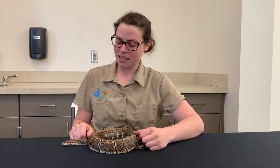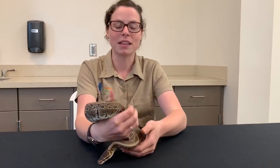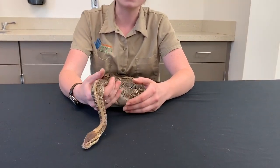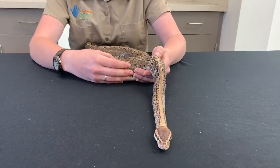Hi everybody! Welcome once again to the Lincoln Children's Zoo and our Virtual Keeper Corner segment. My name is Sarah and today we are going to be learning all about ball pythons. These guys are also sometimes called royal pythons. With me today I have my friend Brutus. He is one of two ball pythons that live here at the zoo down in the hive. Our other ball python's name is Yoda — those are the two ball pythons you can meet here at the Lincoln Children's Zoo.